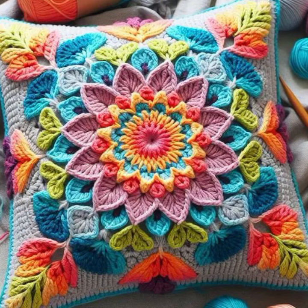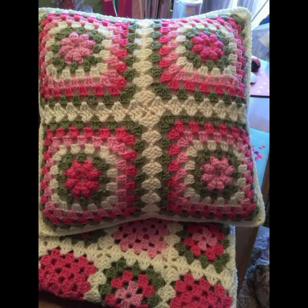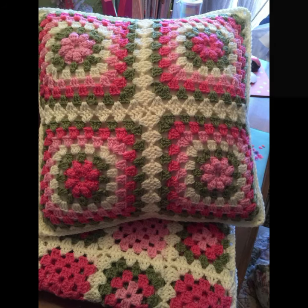If you want to buy these very beautiful crochet cushion cover designs, I will tell you some platform names — Etsy.com and Amazon.